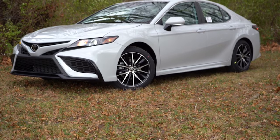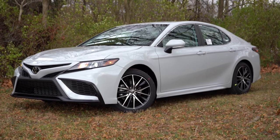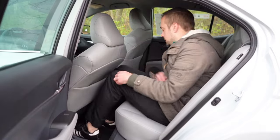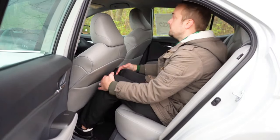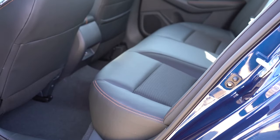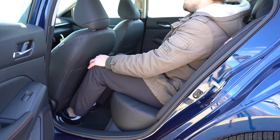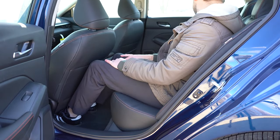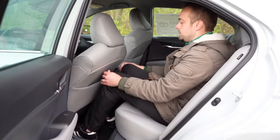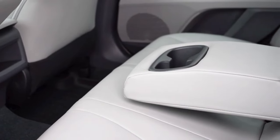Next up is rear legroom — important if you'll ever have rear passengers. The Camry offers 38 inches of rear legroom; I'm six feet tall and this is how much space I had back there. The Altima offers 35.2 inches — again I'm six feet tall and this shows how much space I had. I could fit in both, but the Camry offers substantially more rear seat space. Camry takes the win. Score: Camry 3, Altima 1.